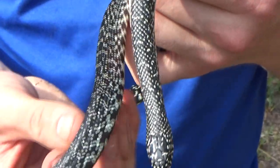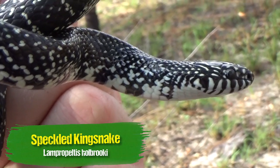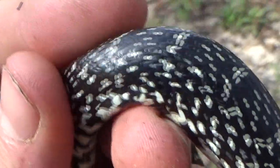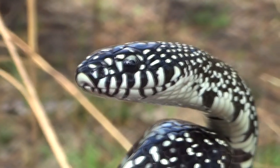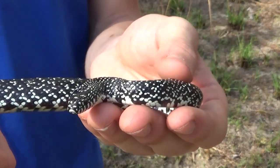Look at that speckled king snake — that is gorgeous, oh my goodness! Normally these snakes have yellow specks, and his are literally kind of like a whitish-blue coloration. At first I thought he was in shed, but looking at his eyes he's definitely not in shed, and now that I've got a good look at his skin I can definitely say that this is actually a white speckled king. That's a pretty uncommon thing to see when it comes to this species.